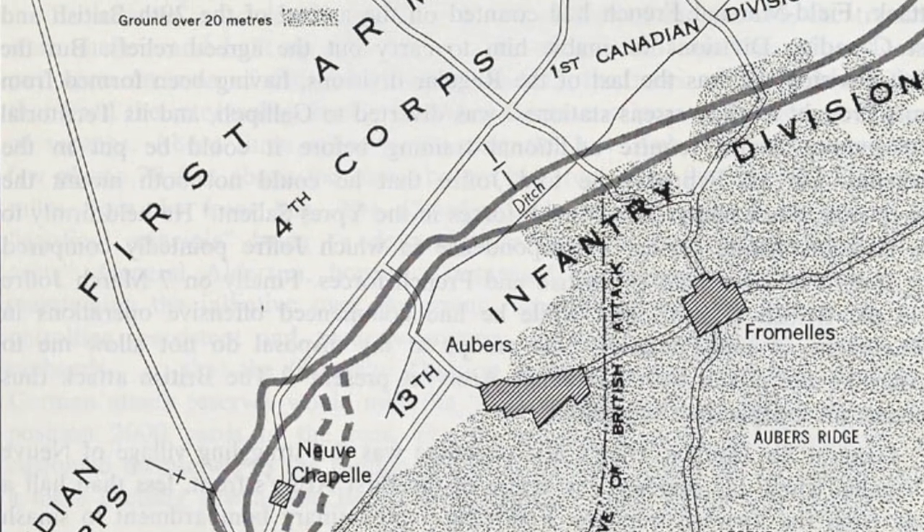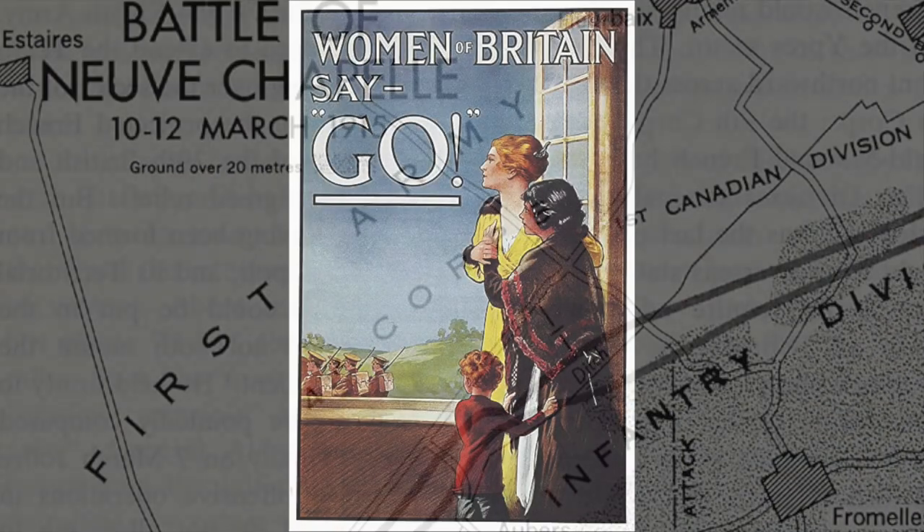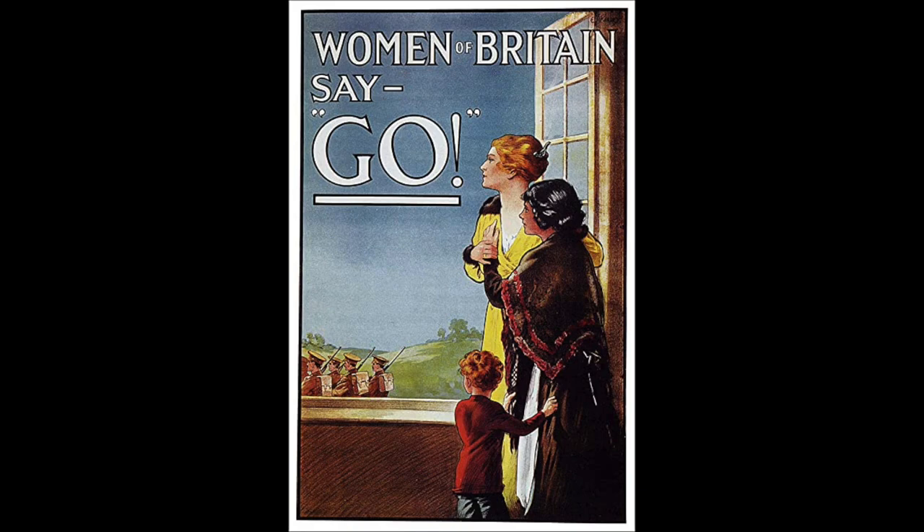The core idea was for the attack to split the German lines and then let the Allies push into Aubers Ridge with the goal of reaching Lille. It would also act as a way for the British forces to regain some face after having lost their first attack on Neuve-Chapelle back in October of 1914.